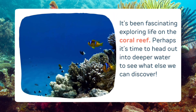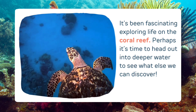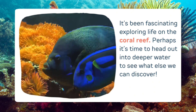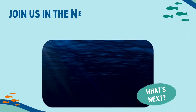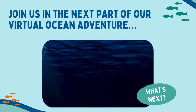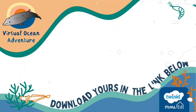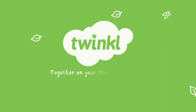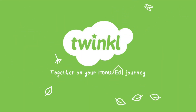It's been fascinating exploring life on the coral reef. Perhaps it's time to head out into deeper water to see what else we can discover. Join us in the next part of our virtual ocean adventure when we'll be exploring the twilight zone. And if you haven't already, don't forget to download your virtual ocean adventure resource pack. You'll find the link below this video. The virtual ocean adventure was brought to you by the Twinkl home ed team.